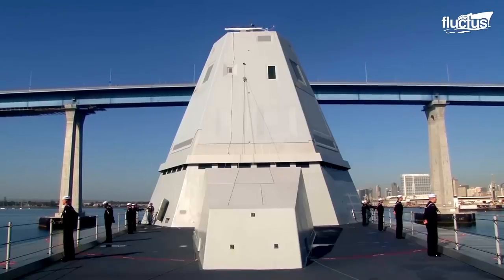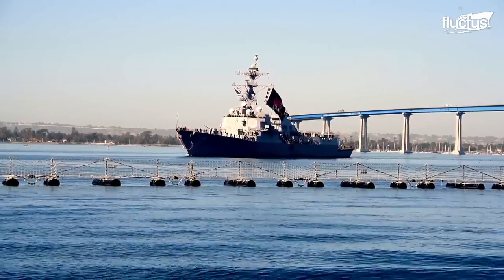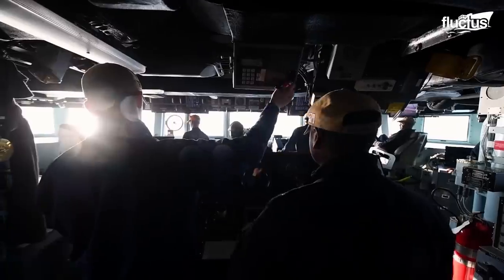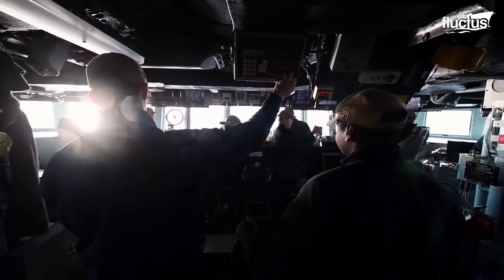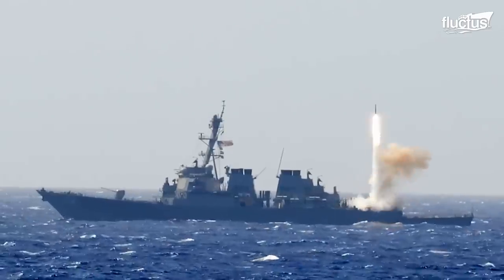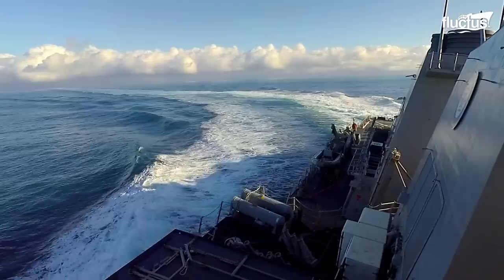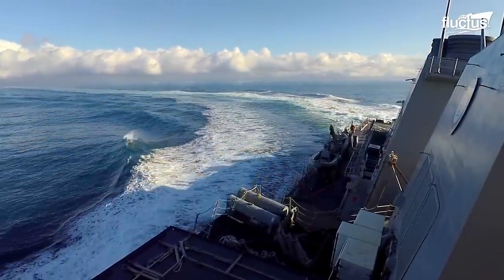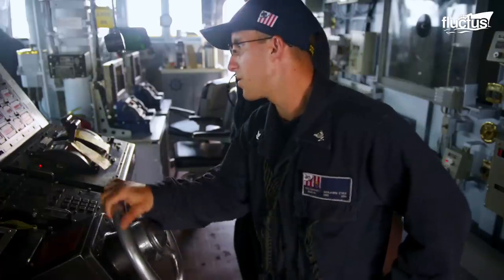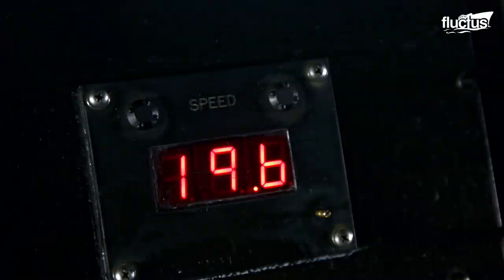Though the United States Navy currently has multiple vessel types in operation, the main guided missile destroyers belong to the Arleigh Burke-class. These versatile ships measure around 500 feet long and boast a beam of around 66 feet. Though they weigh nearly 10,000 tons, their four gas turbine engines can push them to speeds exceeding 35 miles per hour.